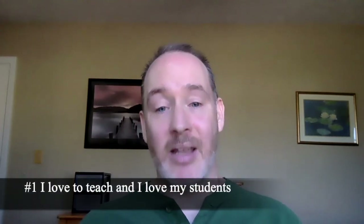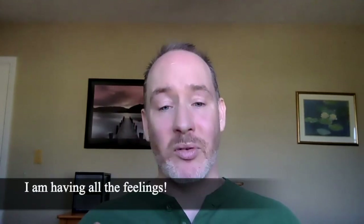And the number one thing that I learned this semester is: even with all the difficulties, I love to teach, and I love my students. I need fulfillment. I need to feel like what I'm doing is valuable. And working with all of you across all of my classes, that happened. I love to teach, and I love you all as my students. This was an amazing semester for me in many ways — it was also a very hard semester — but I learned that there is absolute value in what we're doing together, and I wouldn't trade that for the world.